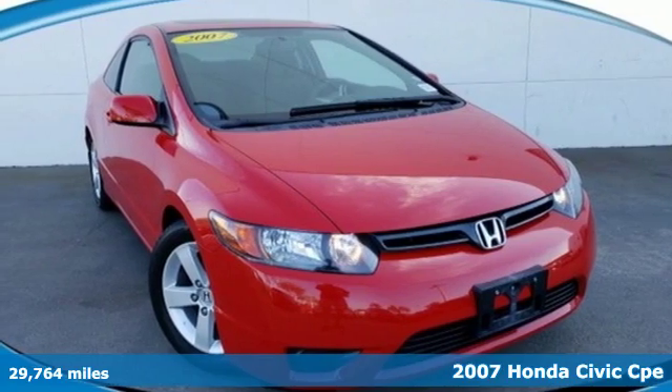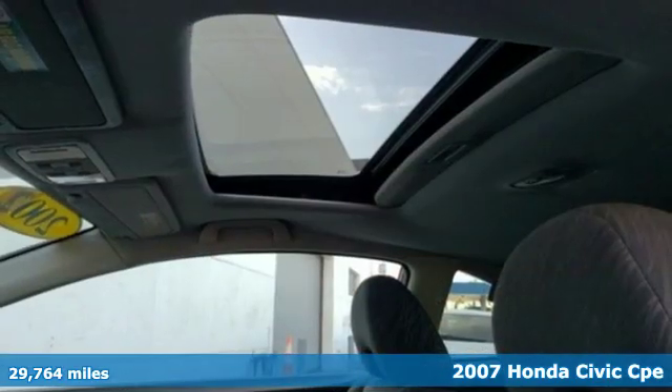It's a 2007 Honda Civic Coupe. Get more mileage out of every drive with this Civic.